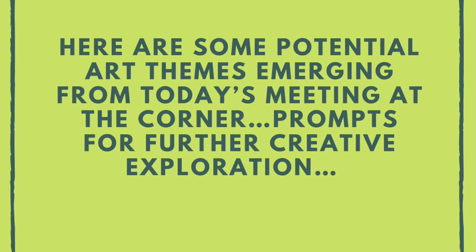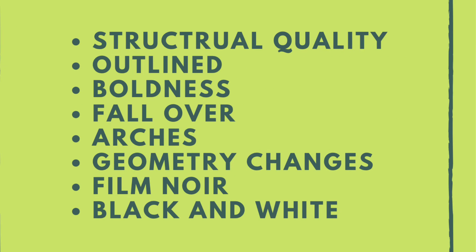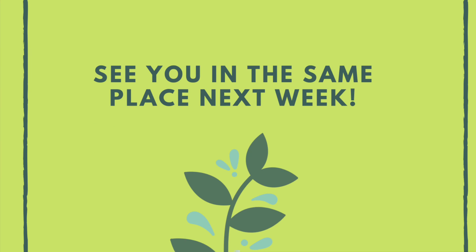Here are some potential art themes emerging from today's visit at the corner — these are prompts for further creative exploration: structural quality, outlined boldness, fall over arches, geometry changes, film noir, black and white. See you in the same place next week.